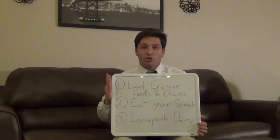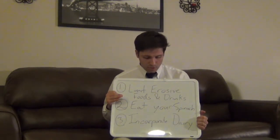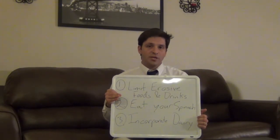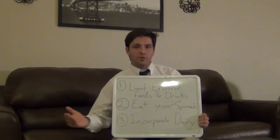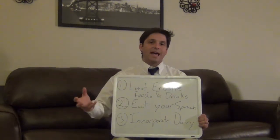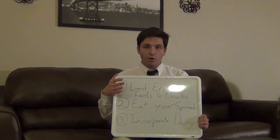In terms of things you can do with your diet, there are three big things to focus on. Number one, you want to limit erosive foods and drinks in your diet. We talked last week about lesion initiation, where areas of exposed dentin — because the protein layer has been stripped off and the pores are exposed to the oral environment — become activated and cause that sensitivity you may be feeling. One of the big ways this happens is through erosive foods and drinks.